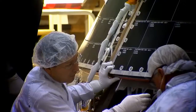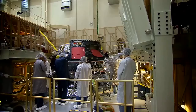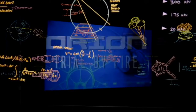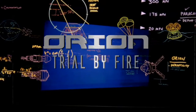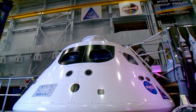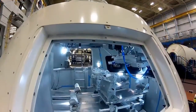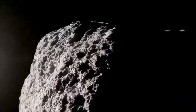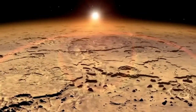Orion is getting ready to launch. My name is Kelly Smith, and I work on navigation and guidance for Orion. Orion is NASA's next-generation spacecraft, built with versatility in mind. It can take astronauts deeper into space than we've ever gone before — to an asteroid, or even onto Mars.